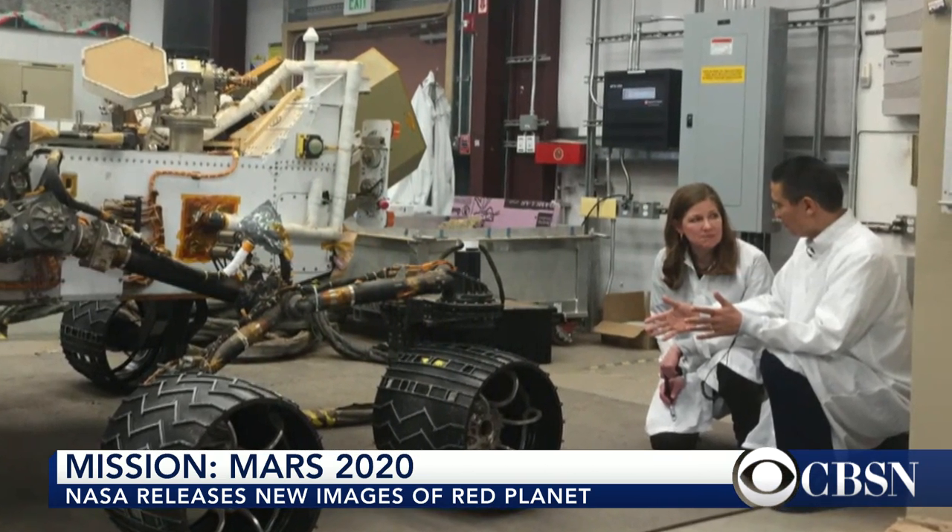Space consultant Bill Harwood is with us now from Merritt Island, Florida, where the Kennedy Space Center is. Can we talk a little bit about this? It's more than just a movie plot. What can you tell us about the new mission to Mars? What exactly will the rover be doing?